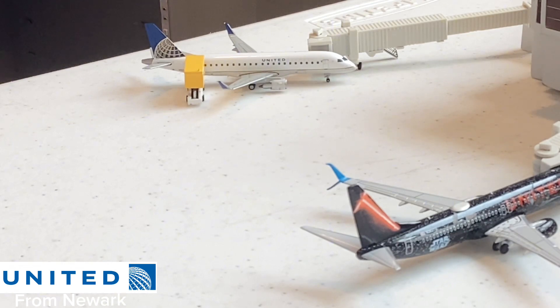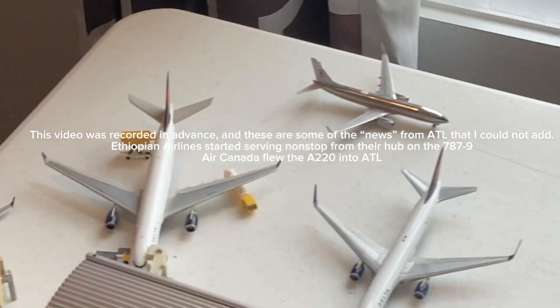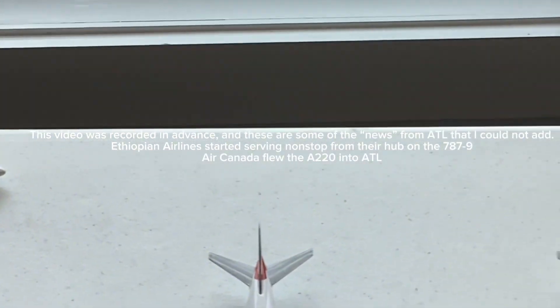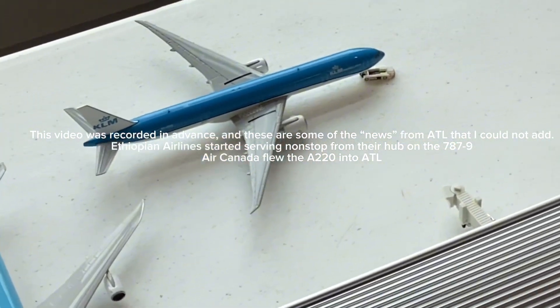Here at the gates as part of this update is the United Airlines ERJ-175 that just came in from Newark, New Jersey. It's interesting that they're flying the ERJ here from Newark — usually they would operate 737 MAX variants, 737-800s, 737-700s, A319s, or A320s. Really interesting to see United offering the ERJ-175 from Newark. Very cool route to see here at ATL.